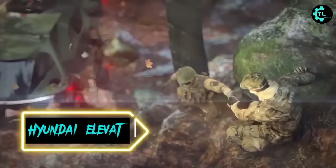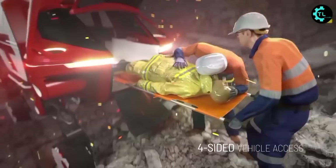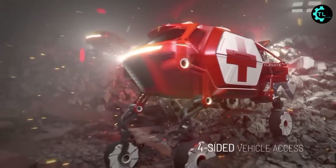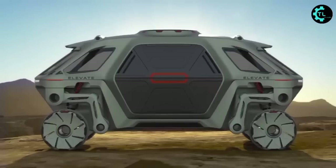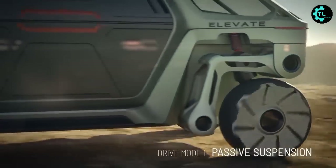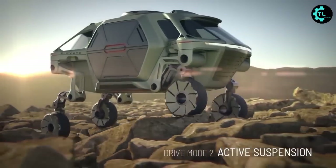Imagine if an emergency vehicle could not only book a team of responders to the edge of a disaster zone but actually step right in, striding over flaming rubble to get responders exactly where they need to be. That's the all-new Hyundai Elevate concept, moving through the world on fully articulated wheeled legs that let it climb vertical walls, hop over crevasses, crawl like a reptile, and quietly cruise the highway.